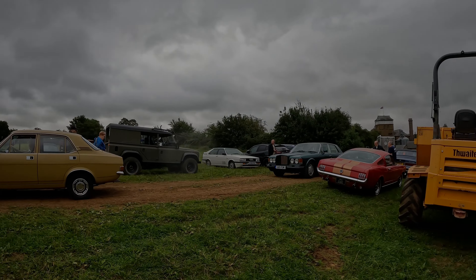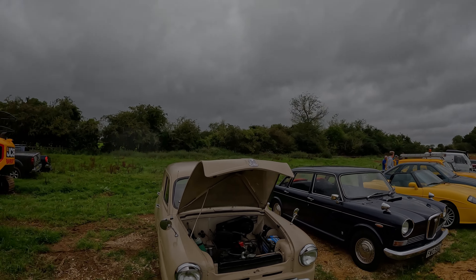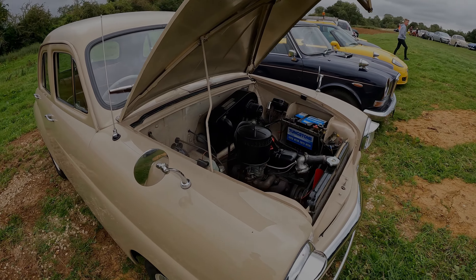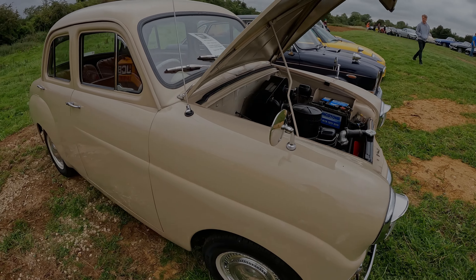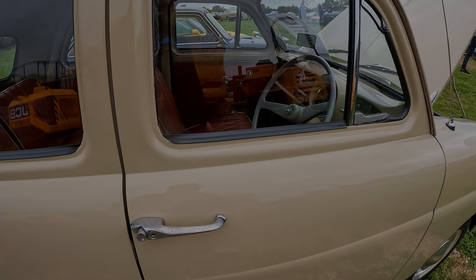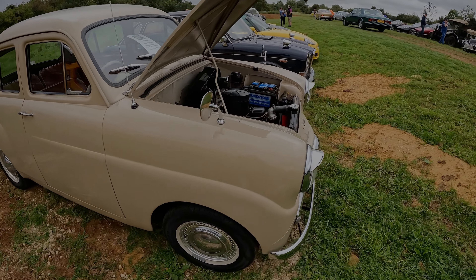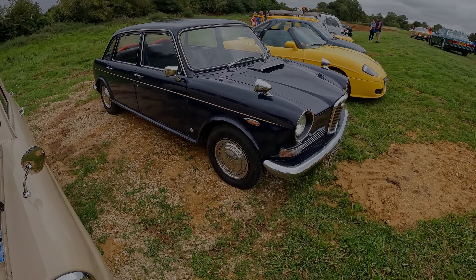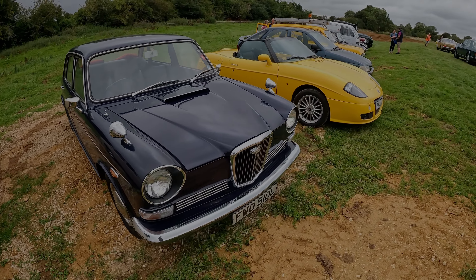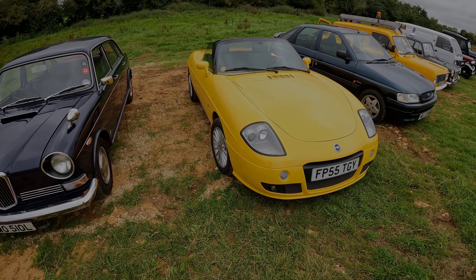I'm up in the top field — there are three areas we're going to look at. We haven't got a huge amount of classics up here but we've got some. There's a very nice Standard 10 — obviously Standard was a marque on its own before Triumph took them over, and this is a very clean example. Just makes you realise how over-inflated cars are now. Next to it is a Wolseley — not called 1800 but based on the Austin 1800, the Land Crab — in a really nice blue.